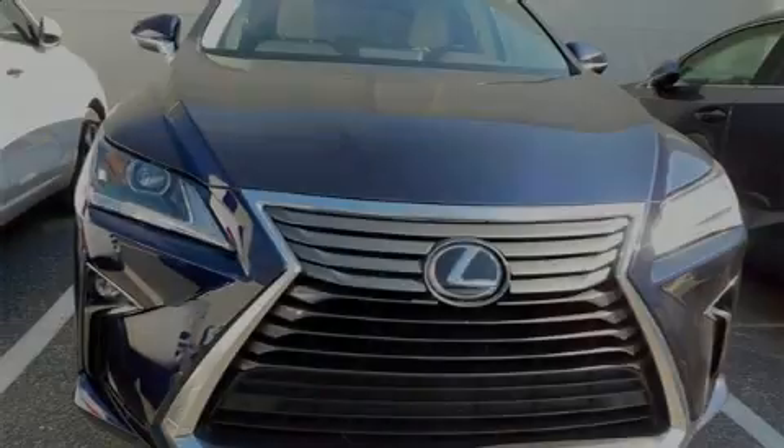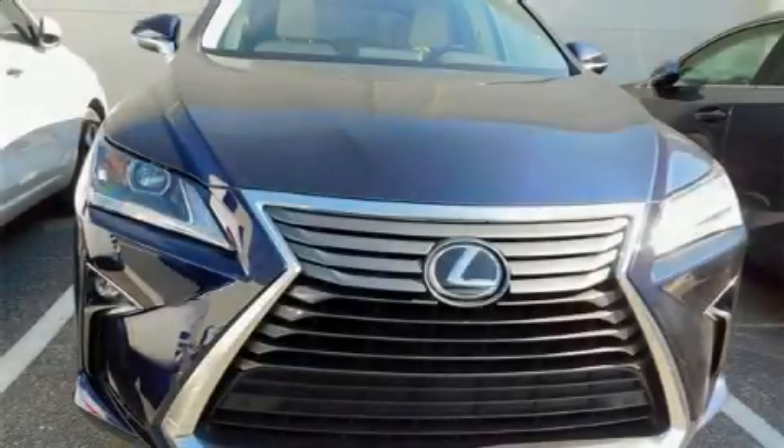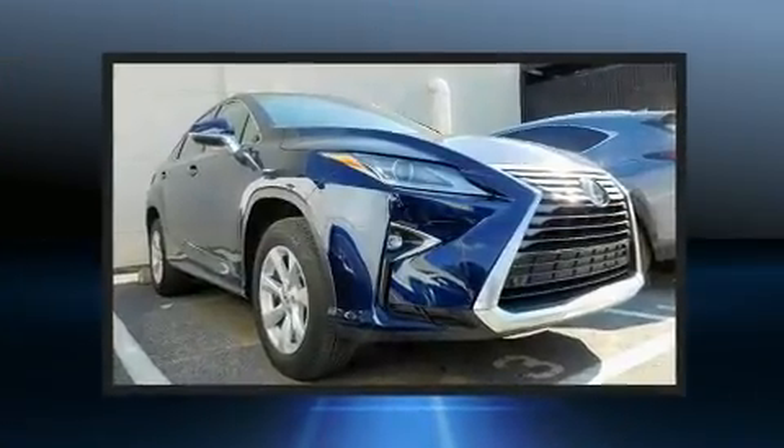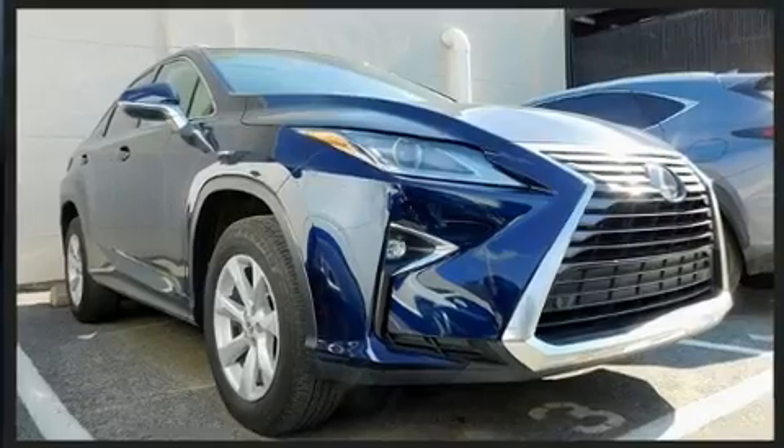Introducing the 2017 Lexus RX 350. With less than 30,000 miles on the odometer, this four-door sport utility vehicle prioritizes comfort, safety, and convenience.